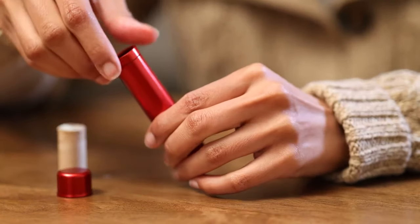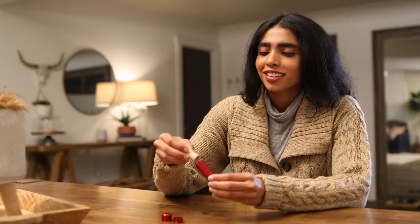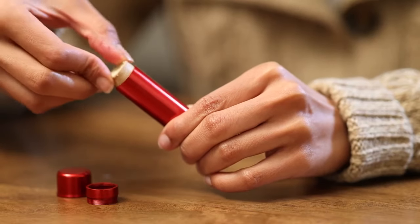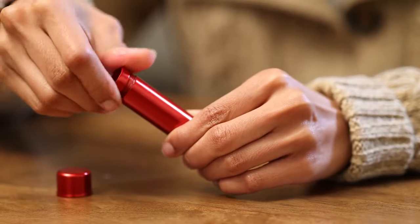Simply remove the old cardboard cartridge and refill your Hy-Lo lip balm whenever you're out. And it's all home compostable, right down to the biodegradable mycelium packaging. A refill of Hy-Lo is also cheaper than other lip balms, so you get more of a better product for less. Imagine that.